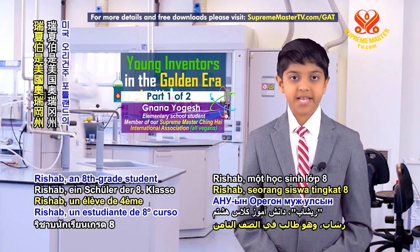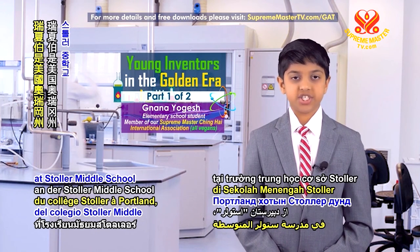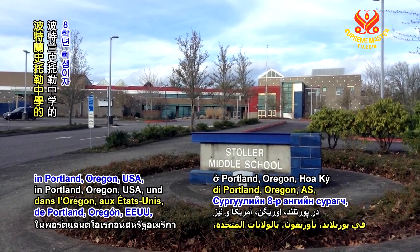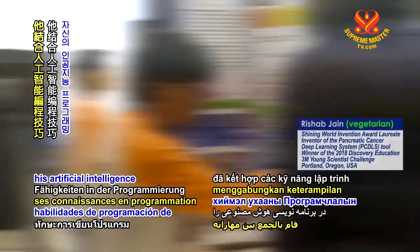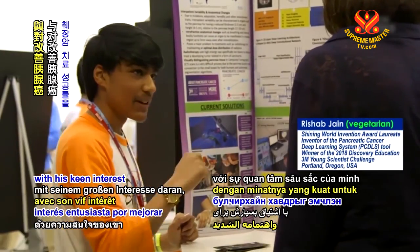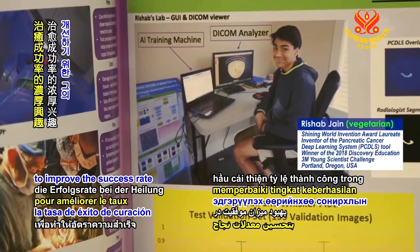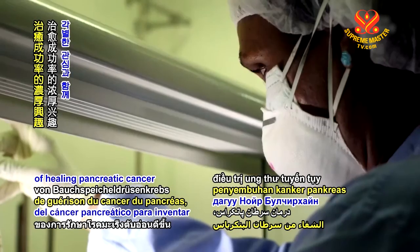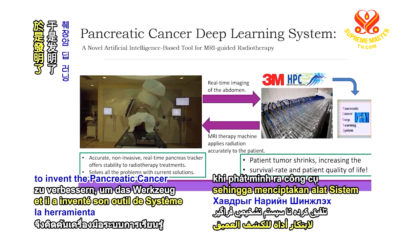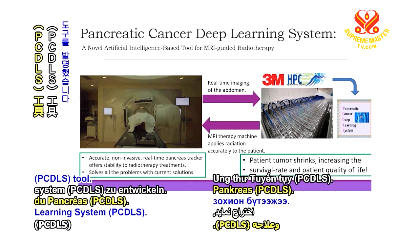Rishab, an 8th grade student at Stoller Middle School in Portland, Oregon, USA, and a vegetarian, combined his artificial intelligence programming skills with his keen interest to improve the success rate of healing pancreatic cancer to invent the Pancreatic Cancer Deep Learning System tool.